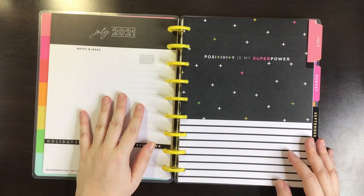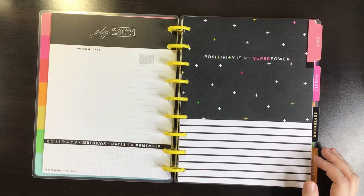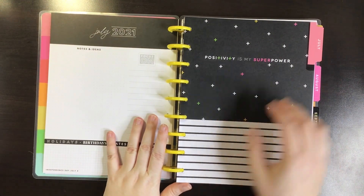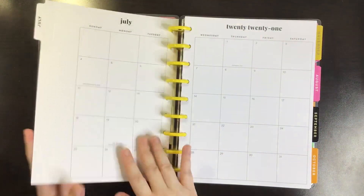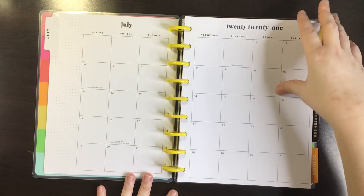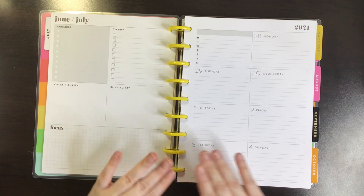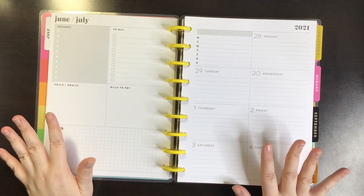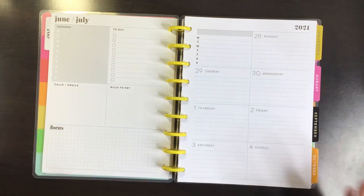This is what the currently pages look like — they just say the different months. Here's our first July divider; it says 'Positivity is my superpower.' Here's the monthly, extremely neutral with thin lines. And then we have the dashboard layout weekly. Every weekly in this planner looks exactly like this, just with the appropriate dates and month, obviously. So I'm only going to show it this time and then the rest I'm just going to flip through the dividers.